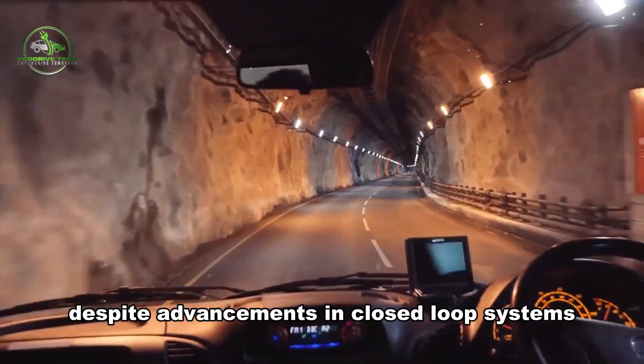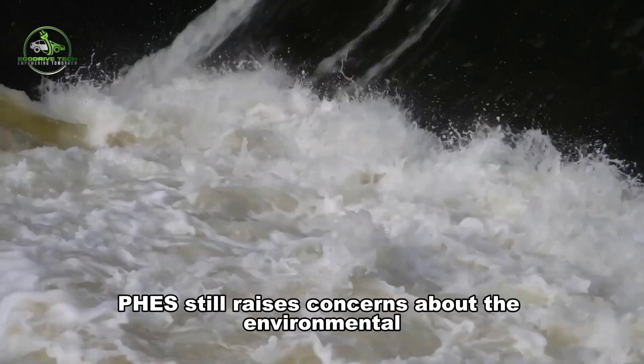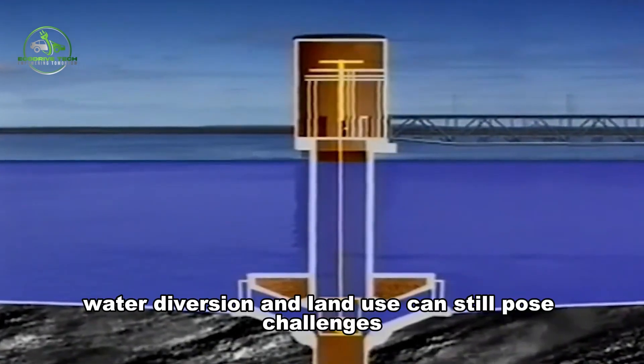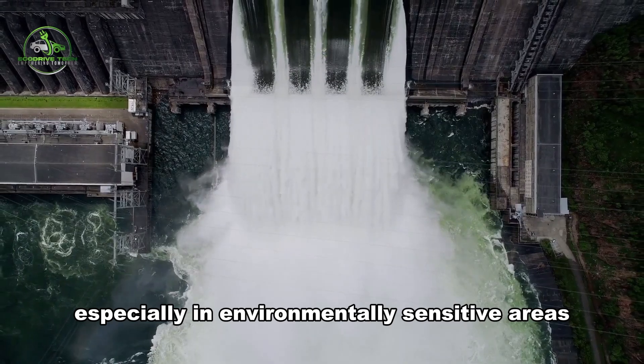Despite advancements in closed-loop systems, FEES still raises concerns about the environmental impact of large-scale infrastructure projects. Reservoir construction, water diversion, and land use can still pose challenges, especially in environmentally sensitive areas.